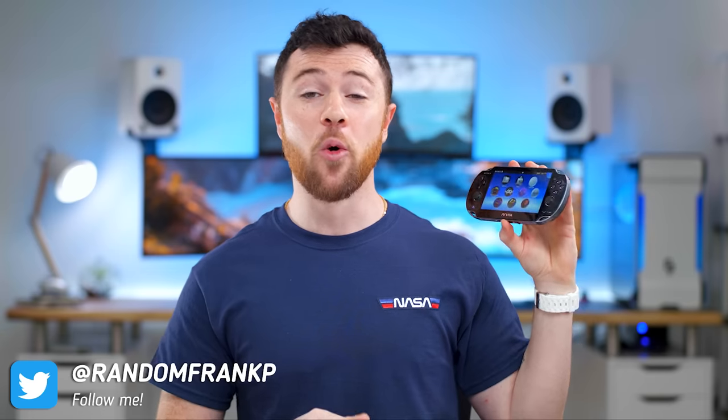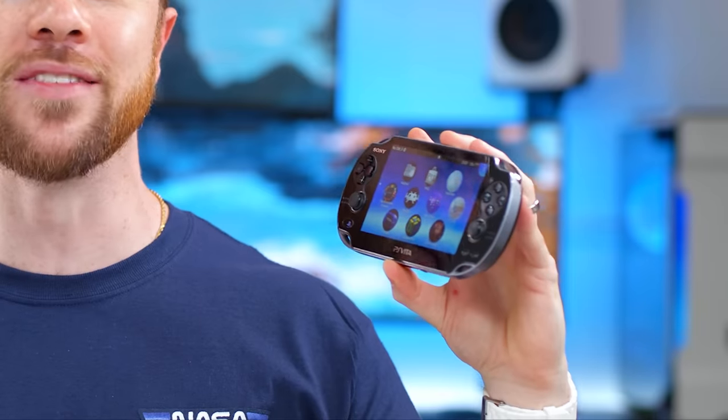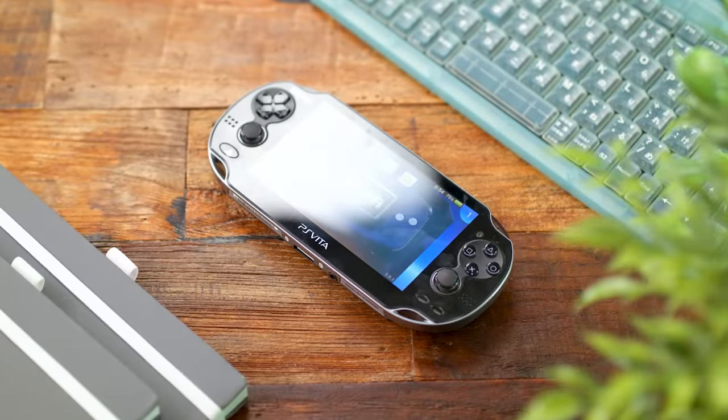I'm RandomFrankP, and today we're going to revisit the PlayStation Vita and talk about the one big reason this is still so awesome after all this time, after everyone counted it out, even after Sony discontinued it. That one reason? The mods.